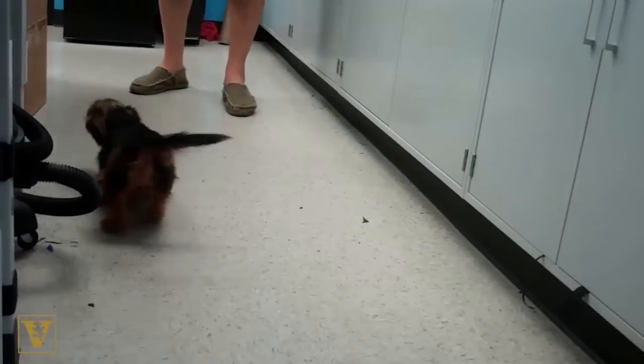His owners were in disbelief. He never, ever, ever moved his arms like that — ever.